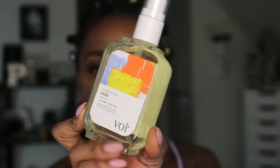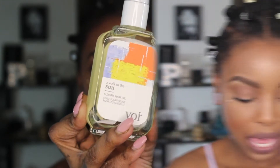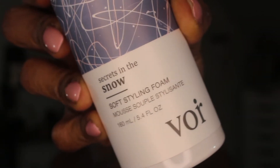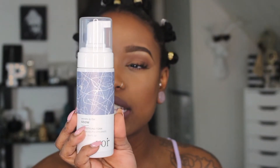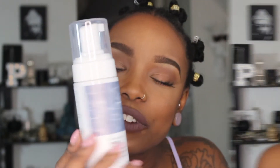I have the Secrets in Snow, which is the soft styling mousse. Maybe my daughter would like this — I'm definitely going to put this in her hair because mousse might not do the best in my hair. It's a velvety volumizing formula — a cool rush with weightless medium hold that defines natural texture and calms frizz.